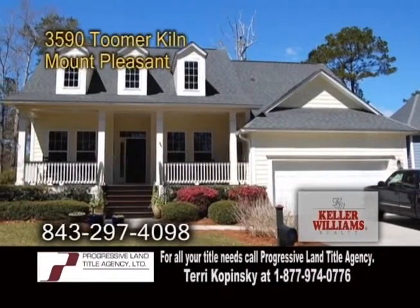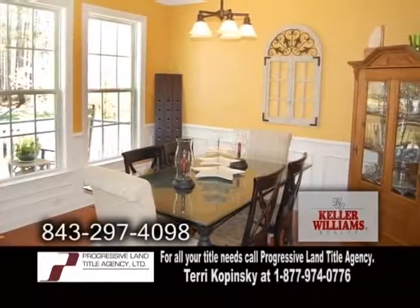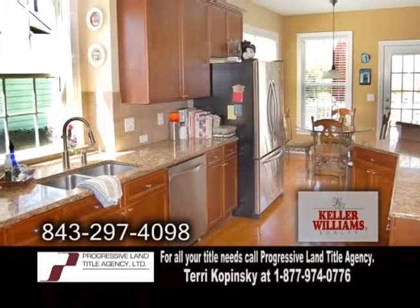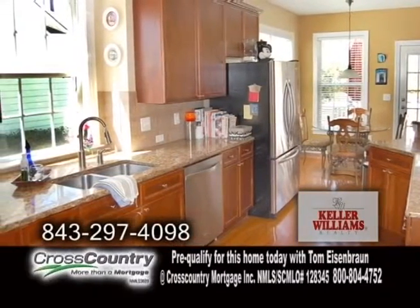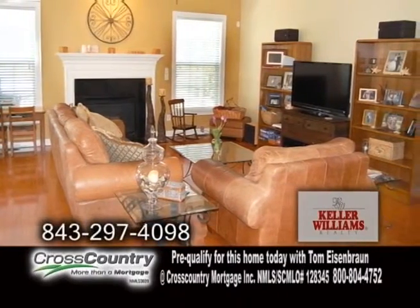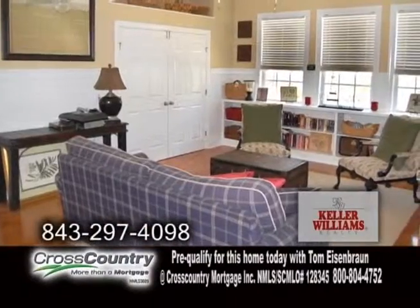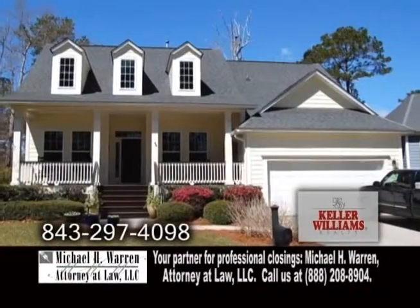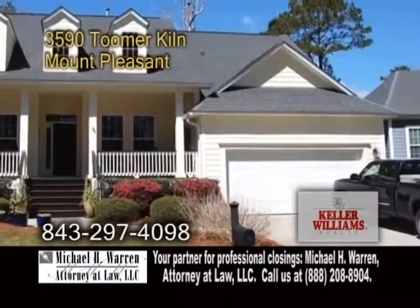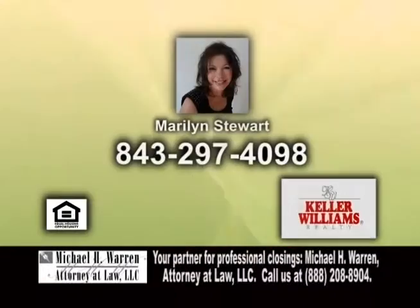A well-maintained home in Mount Pleasant. This home features a formal dining room with hardwood flooring and crown molding. The gourmet kitchen has plenty of cabinet space, granite counters, an eating area, and all the appliances are included. The family room showcases a fireplace and hardwood floors. The master suite has a glamour bath with a garden tub and separate shower. The upstairs loft has hardwood floors. This home is located in Park West with amenities including swimming pools, hiking trails, tennis courts, and more. For more information, contact Marilyn Stewart.